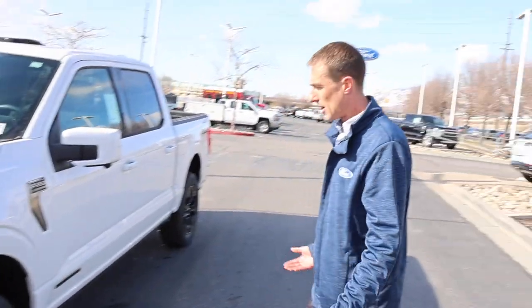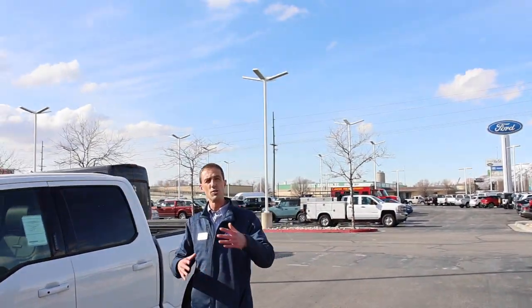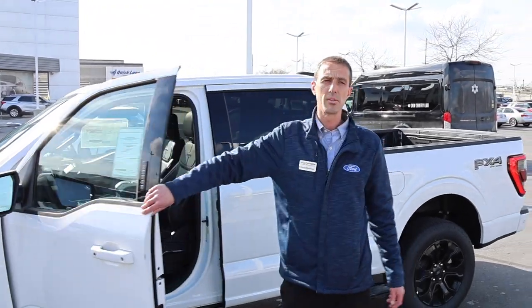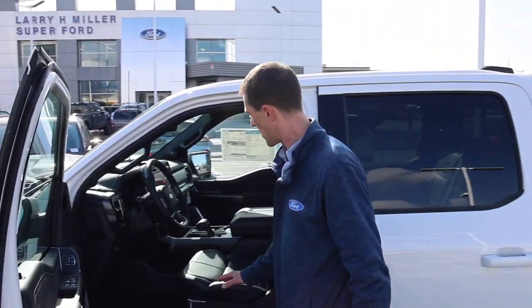You also get all the other platinum goods: the self-driving adaptive cruise, lane centering, BlueCruise — all that. In addition to the platinum trim, you get Lincoln leather, which is a lot more soft and supple — very high quality.